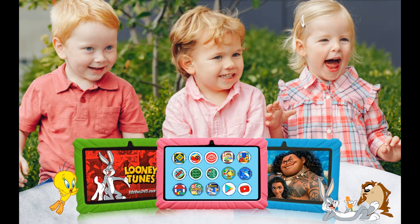This is the best Black Friday, Cyber Monday, Christmas, Thanksgiving, or birthday gift for kids.